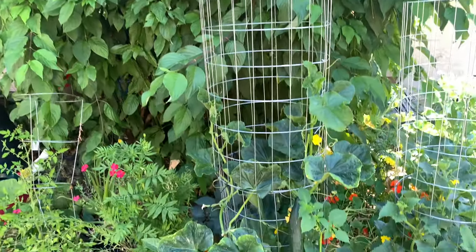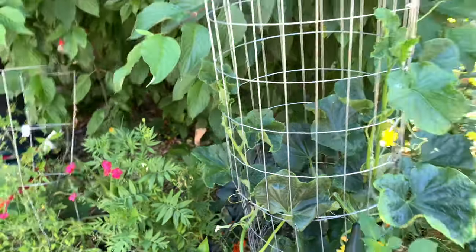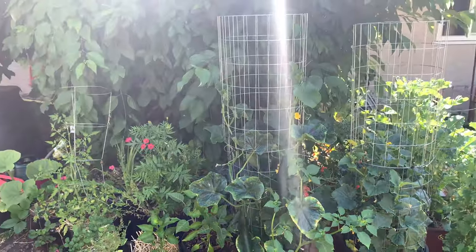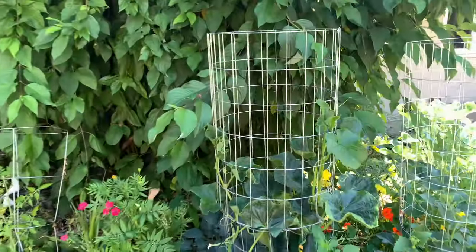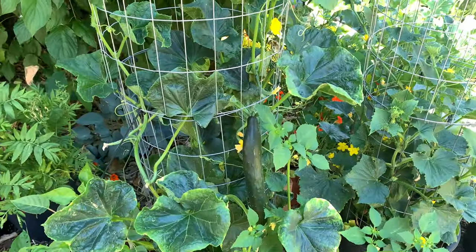Here are my welded wire trellises with lots of cucumbers growing on them. The great thing is that it's quite tall and you can see it's all just winding itself in there, and then they just spit out the cucumbers for me.